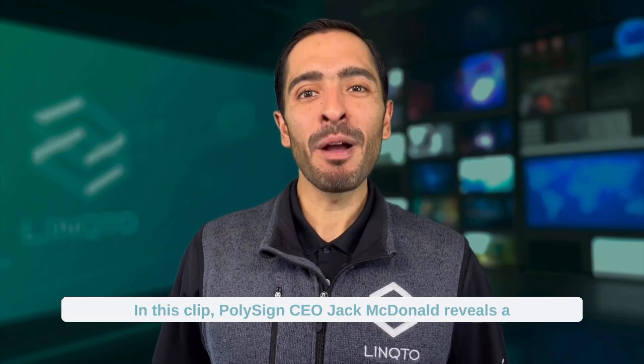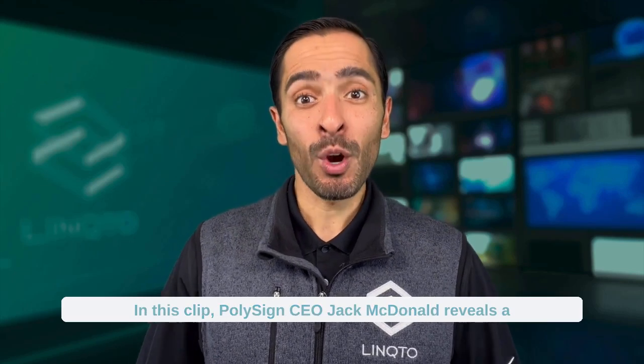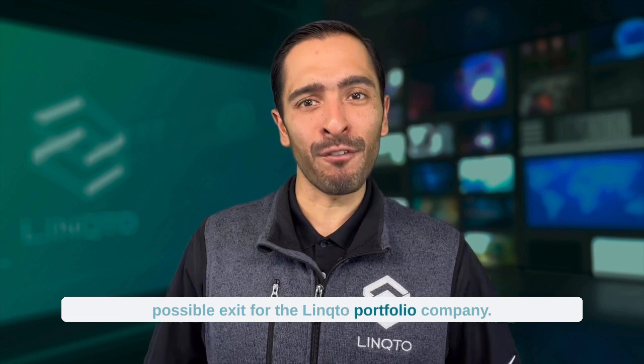Hi everyone, it's Ray at Link2. In this clip, PolySign CEO Jack McDonald reveals a possible exit for the Link2 portfolio company.